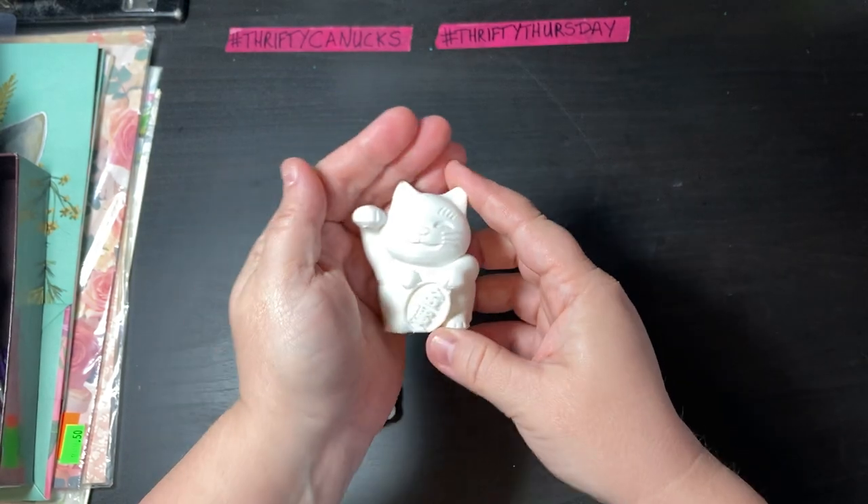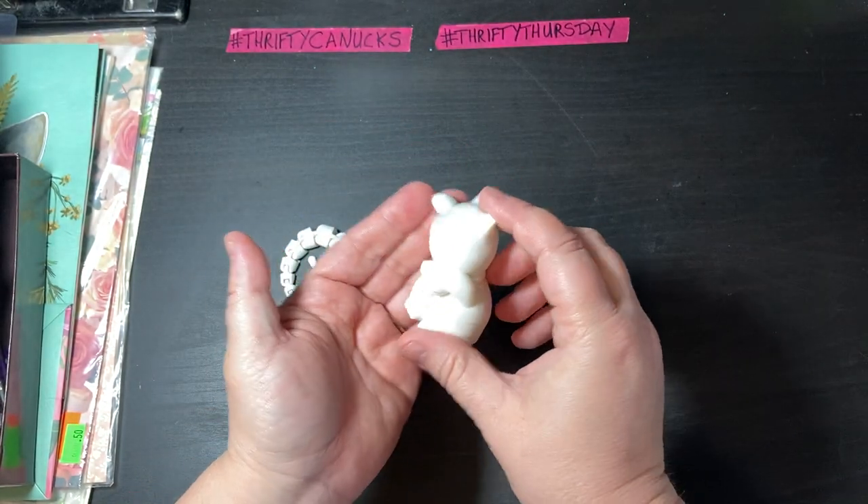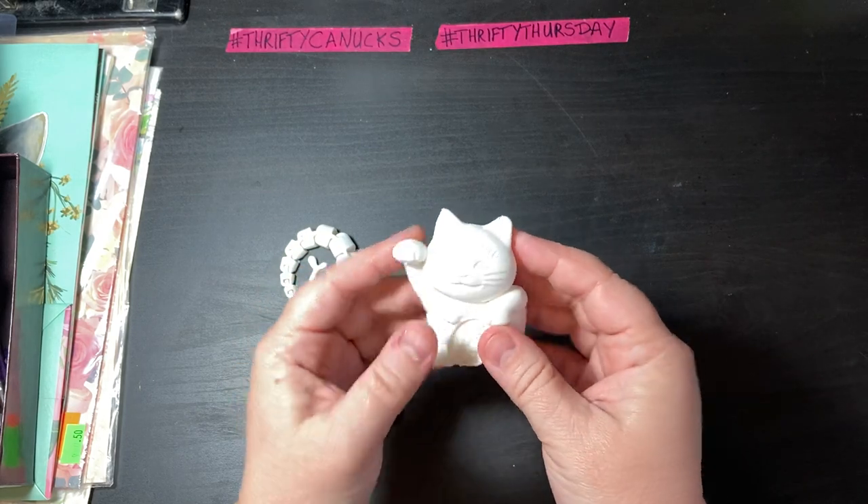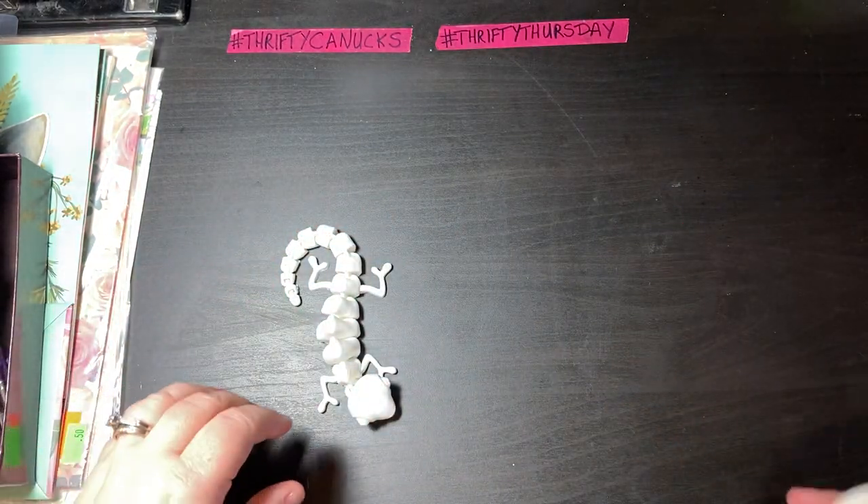This is one of the first things he printed. This is a Maneki Neko — a Lucky Cat, Money Cat — because I love them. I actually collect them.